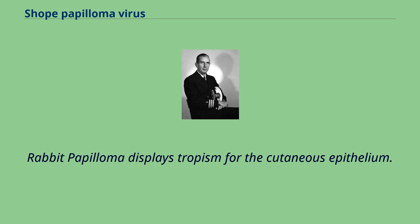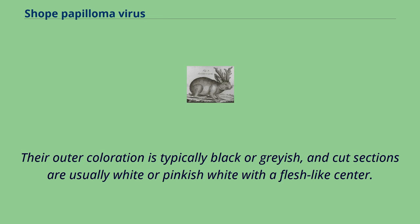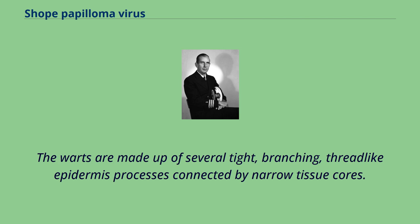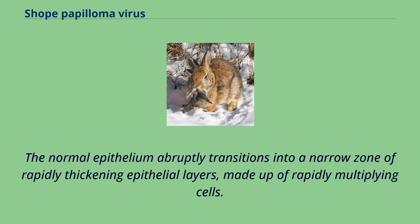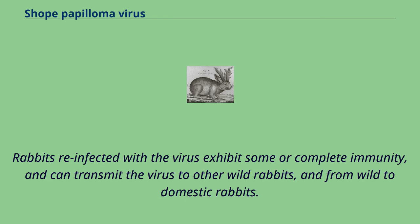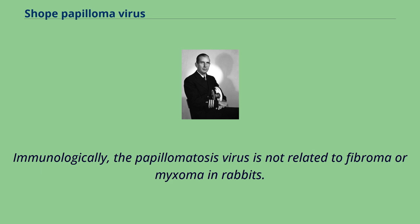Rabbit papilloma displays tropism for the cutaneous epithelium. Warts are made up of nearly homogenous vertical tissue strands; their outer coloration is typically black or grayish, and cut sections are usually white or pinkish-white with a flesh-like center. Dark coloration is due to abundant melanin pigment. The warts are made up of several tight, branching, thread-like epidermis processes connected by narrow tissue cores. These growth structures indicate that growth occurs simultaneously at several different centers, causing the surrounding tissue to bulge from the growth's lateral pressure. The normal epithelium abruptly transitions into a narrow zone of rapidly thickening epithelial layers made up of rapidly multiplying cells. Rabbits reinfected with the virus exhibit some or complete immunity, and can transmit the virus to other wild rabbits and from wild to domestic rabbits; however, a domestic strain cannot transmit it to another domestic rabbit. Immunologically, the papillomatosis virus is not related to fibroma or myxoma in rabbits.